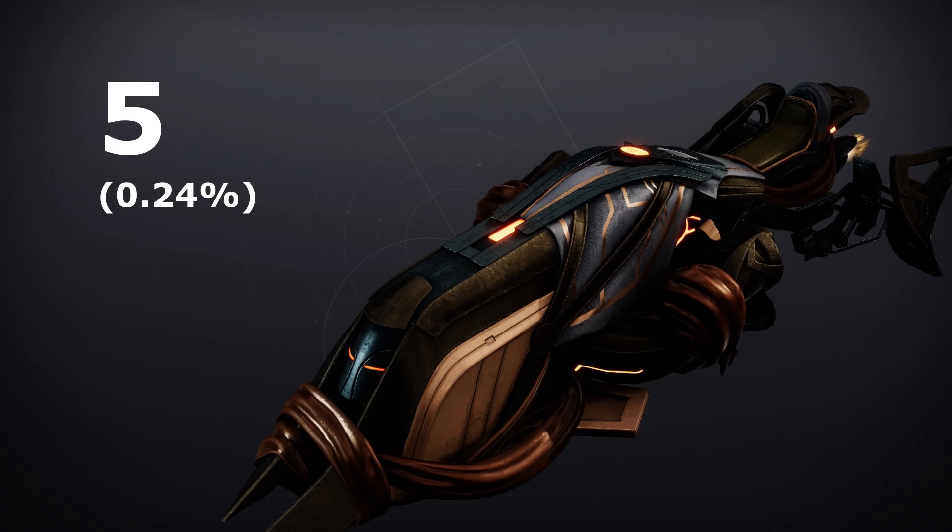In number 5, we have the Goal Topper 1. I actually found out that the name refers to the North Steed of Gods — whatever that means, I have no idea. Anyways, this sparrow was released in the Season of the Seraph and is only owned by 0.24% of players. It's kind of bulky and weird looking, so I can see why nobody actually wanted to get it.